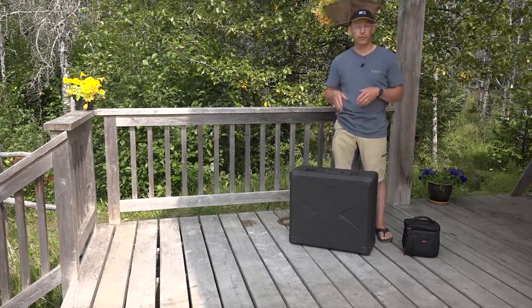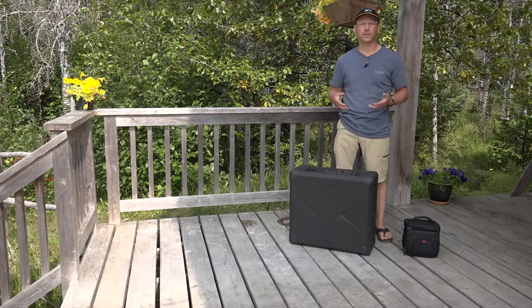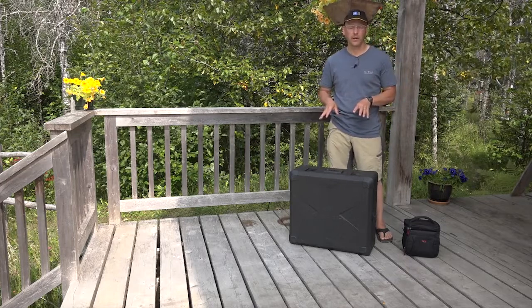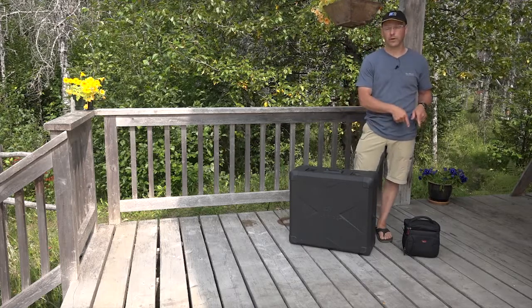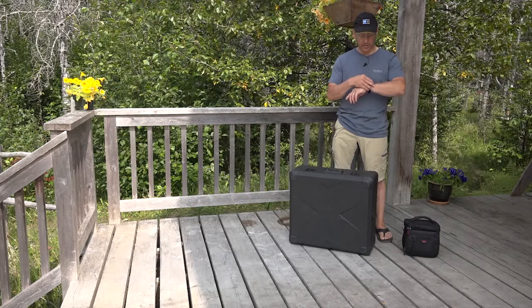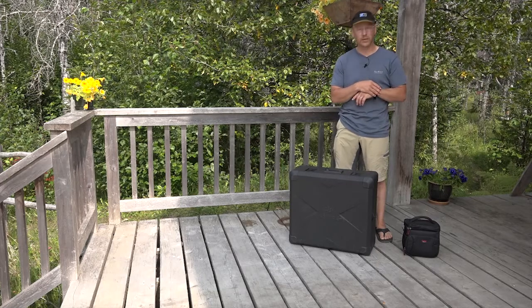The last reason is just the ease of setup. This takes a really long time to set up and take down, and this one goes really quickly. I'm going to go ahead and start my stopwatch and see how long it takes. Let's start with the Inspire first.